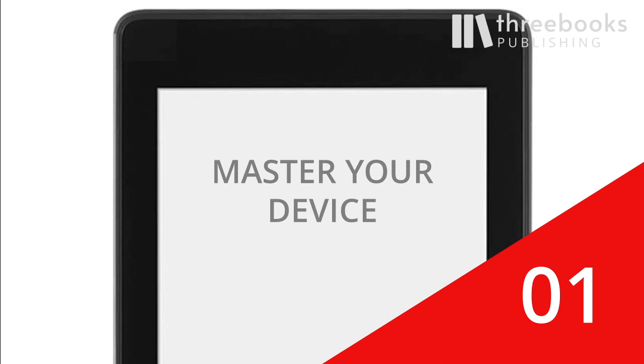First, master your device. Learn about important and hidden functions, so you are in charge of your device and not the other way around.